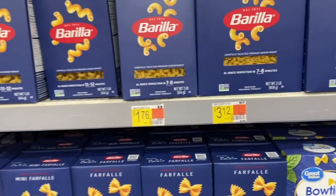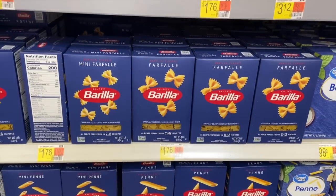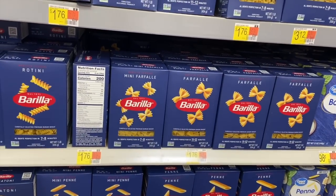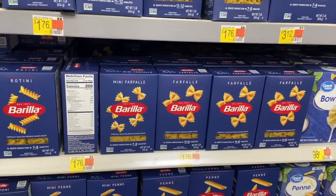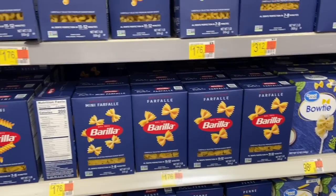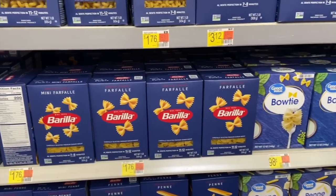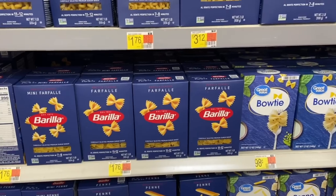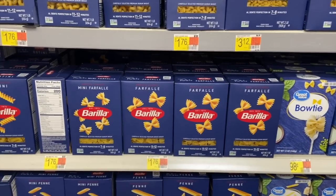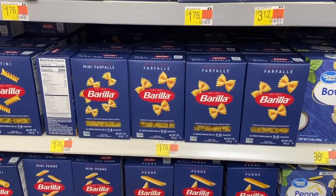A really nice deal for the Barilla pastas at Walmart — they're $1.76. We currently have a rebate on the Merrifield app for 750 points, worth 75 cents. If you haven't signed up for Merrifield, it's really straightforward: 1,000 points equals $1. So 75 cents back makes these just $1.01 each — a really, really nice price.